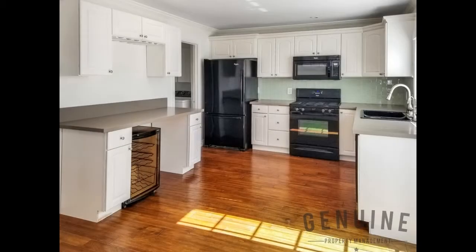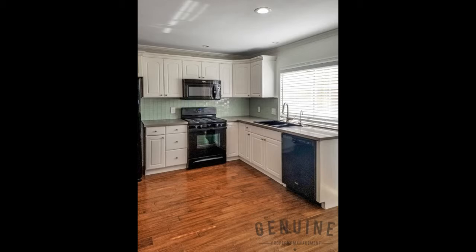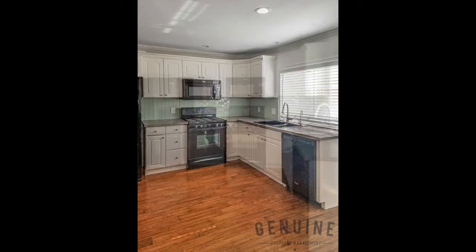Heading further inside, a sunny kitchen boasts beautiful hardwood flooring, chic cabinetry, quartz countertops, stone and glass mosaic backsplash, and sleek modern appliances.